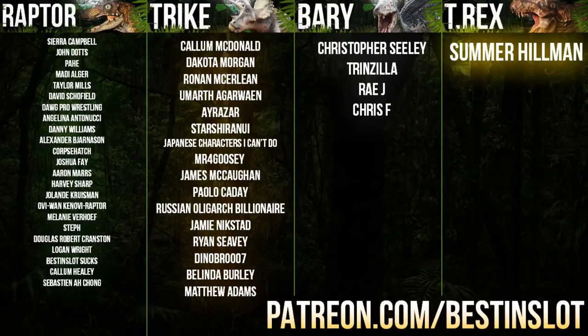Quick shout-out at the end: this video and others like it would not be possible without the support of you guys watching at home and everyone on my Patreon page who supported me this past month. If you want to help out as well, you can do so at patreon.com/bestinslot — every little really helps.